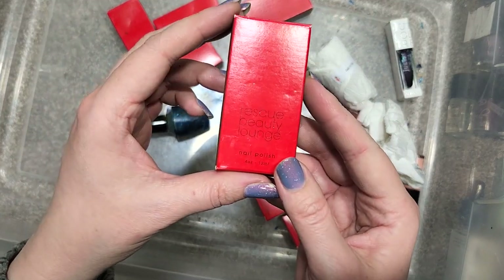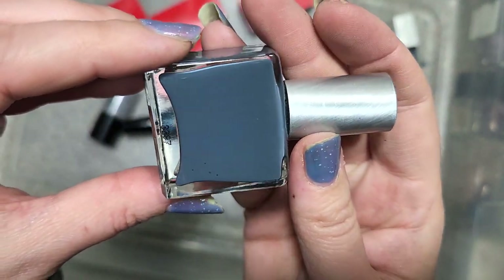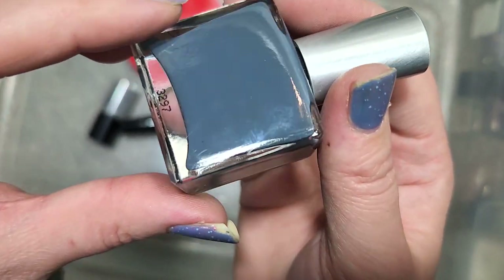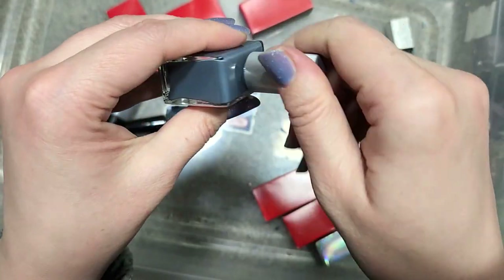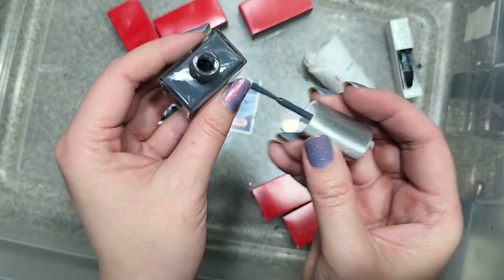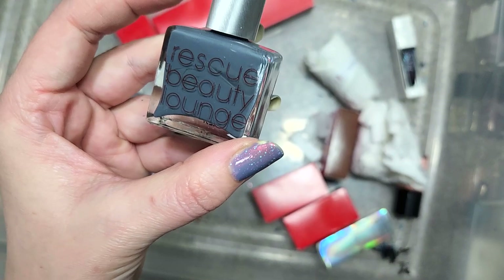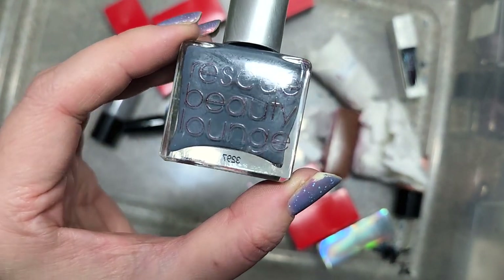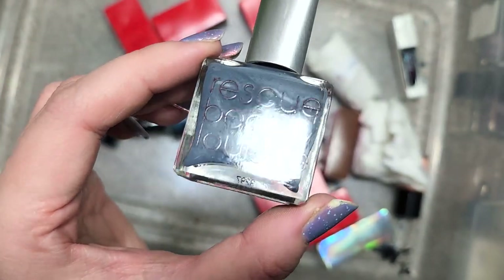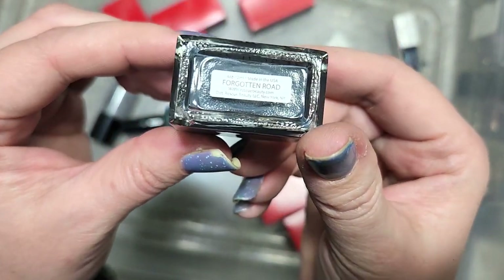Next up is another Rescue Beauty Lounge called Forgotten Road. We have another cream — a dark gray, more like a mid-toned dark gray with kind of a blue tint. Colors like this might not be the most exciting, but they look really nice on. I want to see how this compares to other grays in my collection — I was collecting different shades of gray for a long time and never went back and did comparisons. I know I don't have this one, so we're going to add that to the collection. That was Rescue Beauty Lounge Forgotten Road.